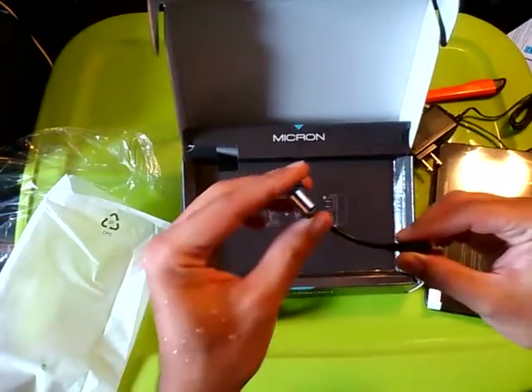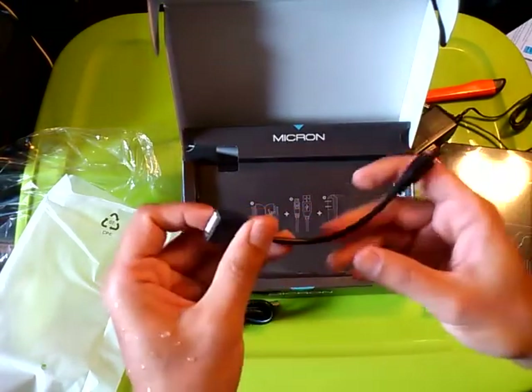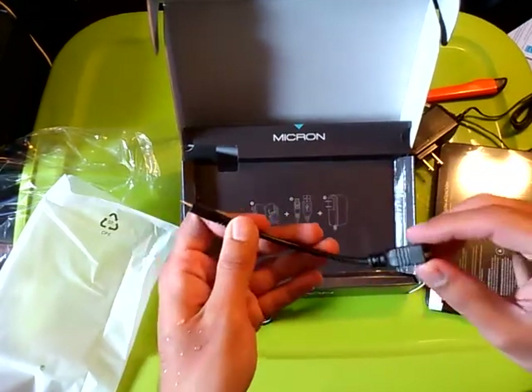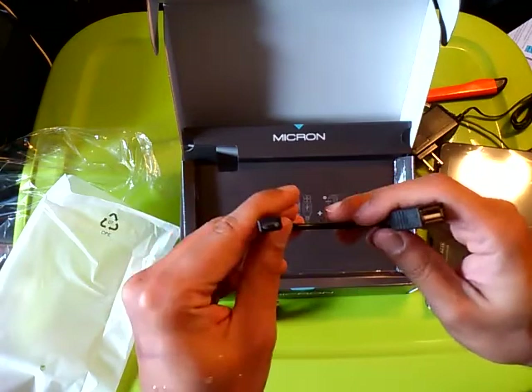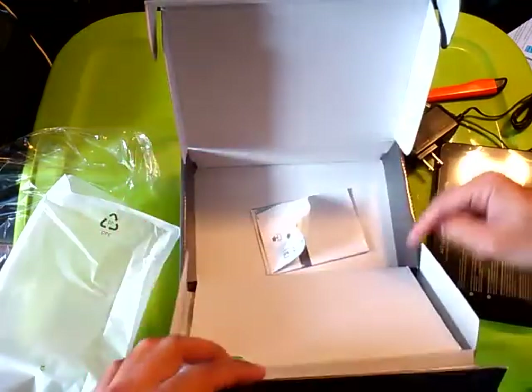This is very interesting — they included an OTG adapter, which generally means you can connect a real USB keyboard or a real USB mouse to the tablet. If that is the case, that is very beneficial. I'm glad they included that.